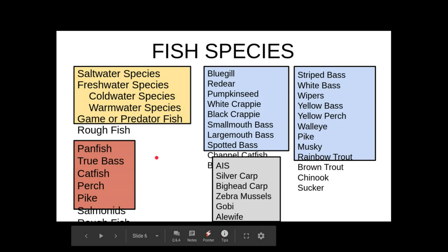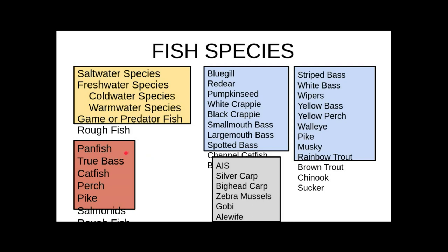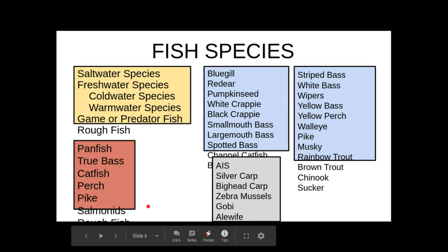You've seen this slide before. We talked about the true bass species, catfish, perch, pike, salmonids, and rough fish, and we broke them all down. Then we talked a little bit about aquatic invasive species.